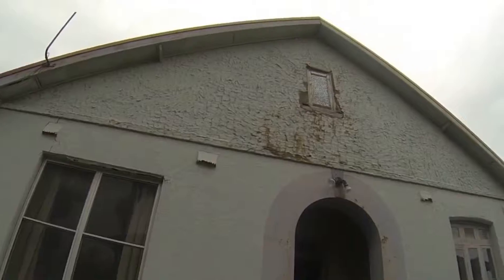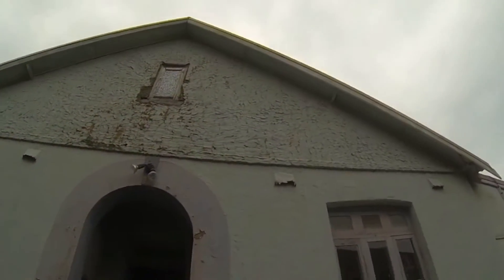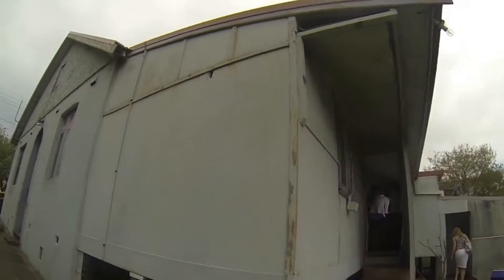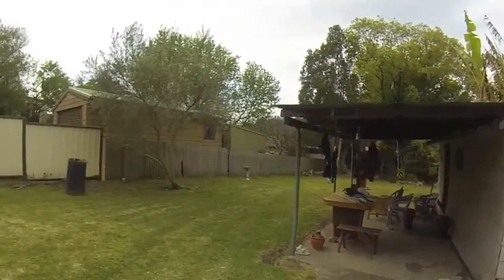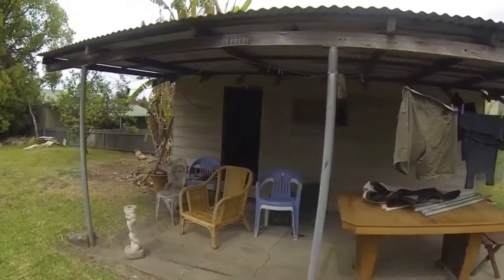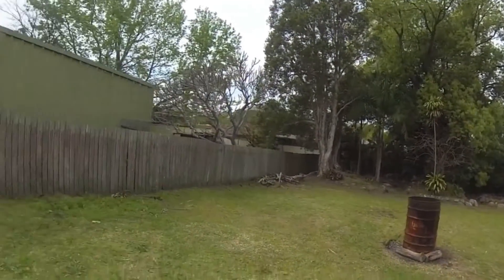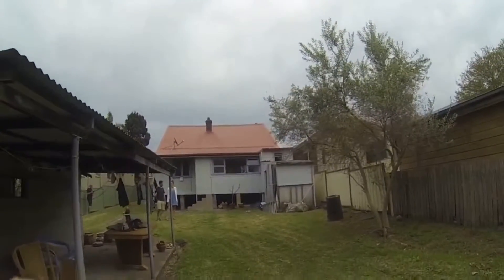It needs a fair bit of work. It looks like some sort of funny rendering on the outside there. And that attic is blocked off. Definitely a good sized block. It's definitely a renovator. There's a bit of a bow in the roof line there, but it's a pretty old house.